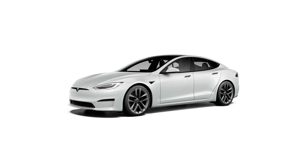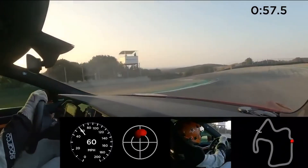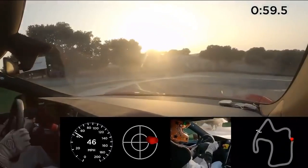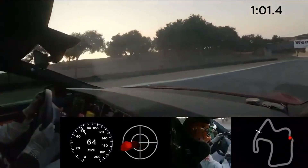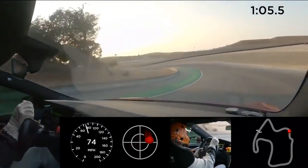According to Elon during the Q4 earnings call, the new Model S is already in production and deliveries will start in February of 2021. The Model X with the same interior will be coming out shortly after that. If you want to see just how fast the Model S Plaid is, click above to check out the video of the Plaid lapping Laguna Seca in 1 minute and 30 seconds.